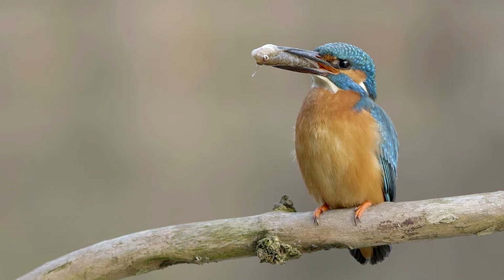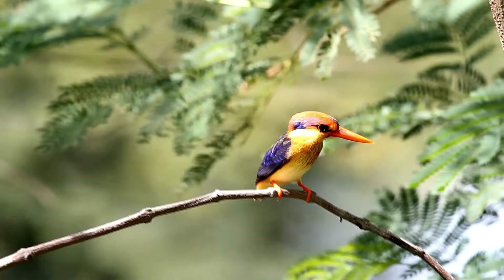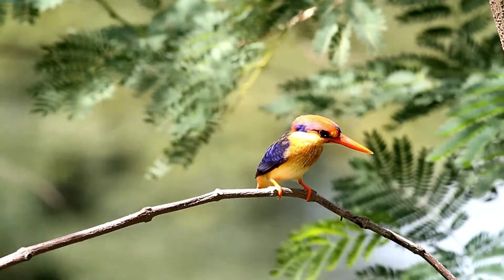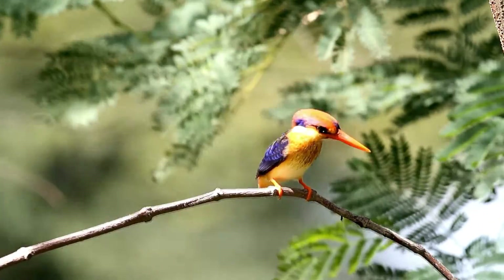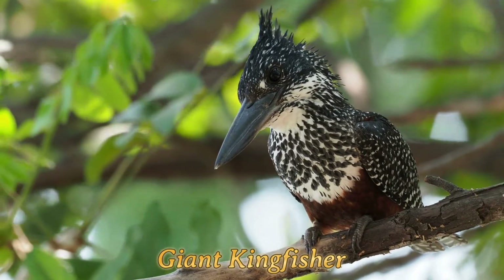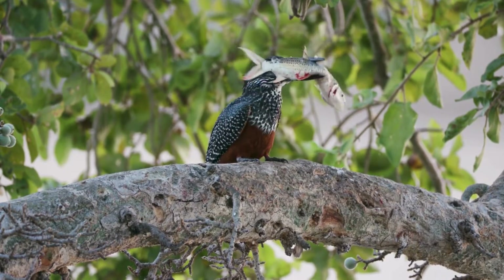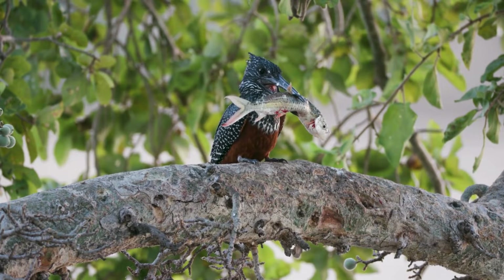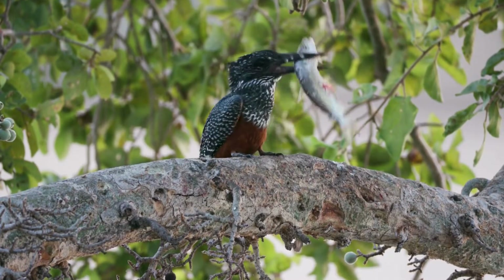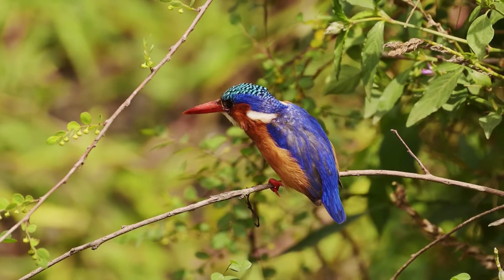Kingfishers present a remarkable range in size across their various species, adapted to their unique lifestyles and dietary needs. The petite African dwarf kingfisher, measuring just about 10 centimeters in length, navigates the dense forest undergrowth, while the imposing giant kingfisher, reaching lengths of up to 45 centimeters, dominates the waterways of Africa. This size variation influences their hunting methods, choice of prey, and nesting habits, illustrating the evolutionary adaptability of these mesmerizing birds.